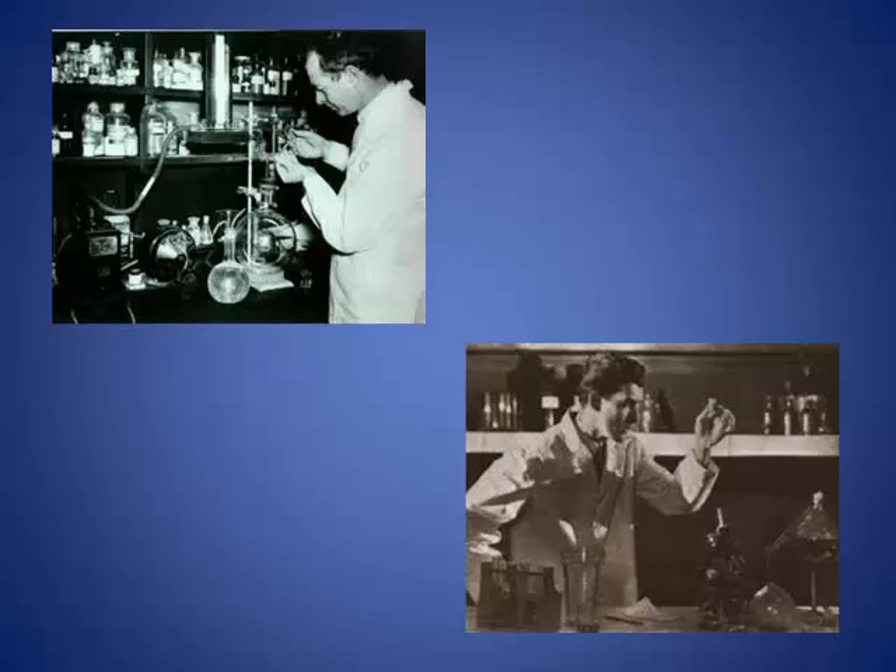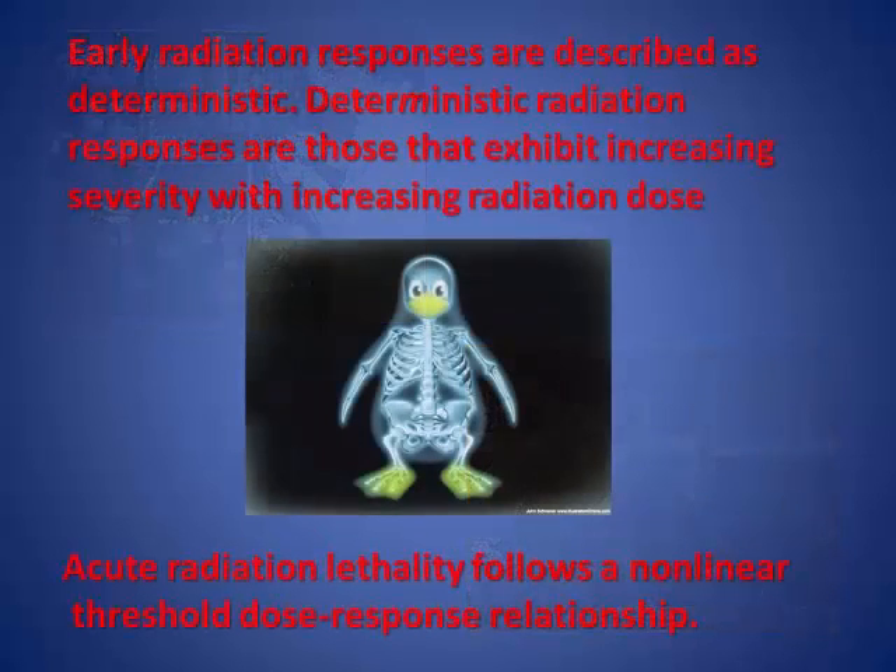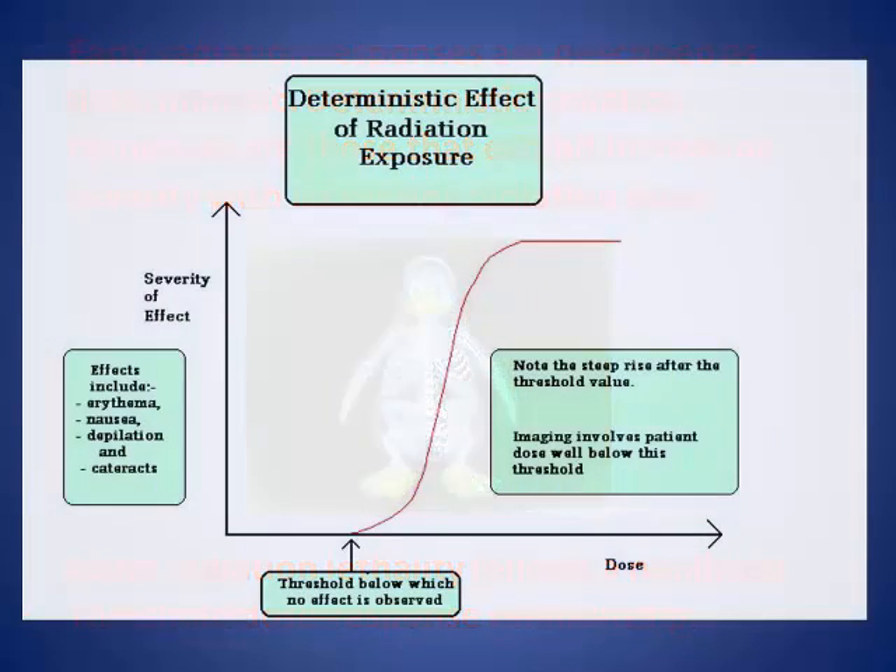There are two classifications of the effects of radiation to the human body. One is known as non-stochastic effects or deterministic effects, and are characterized by threshold doses below which they do not occur. Non-stochastic effects have a clear relationship between the exposure and the effect. In addition, the magnitude of the effect is directly proportional to the size of the dose.